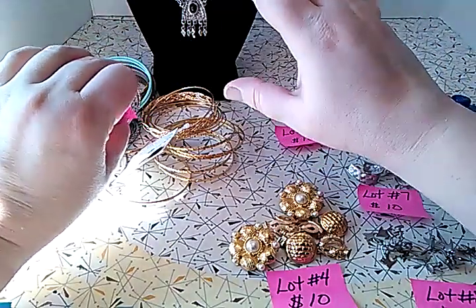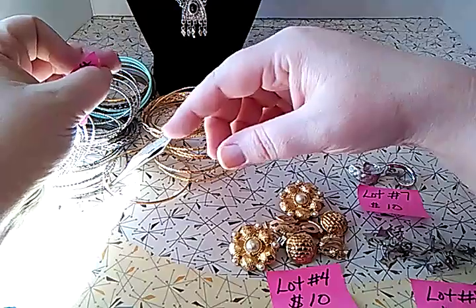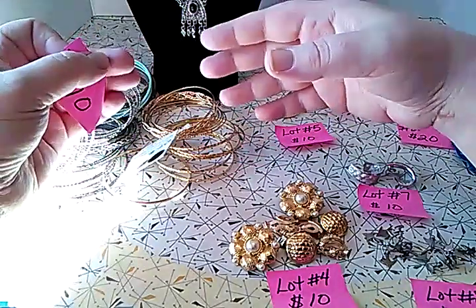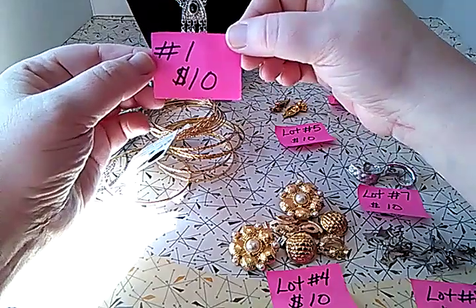Please don't go down to the comments partway through the video, leave a lot number, and then go back and edit your comment when more lots come up. For example, don't put lot number two and then change your comment later. It's not fair to other people. So let's get started.